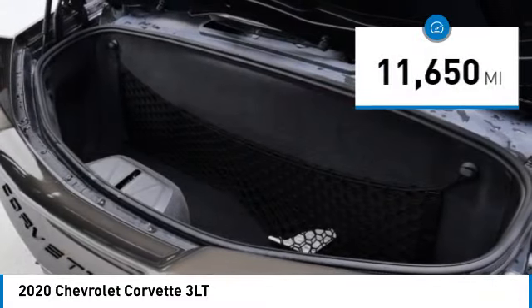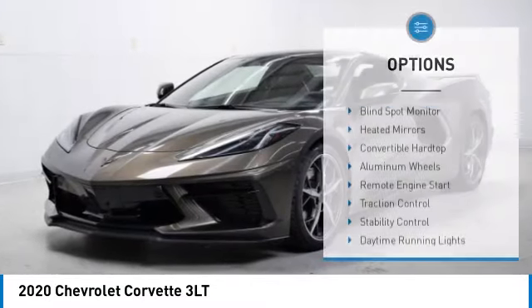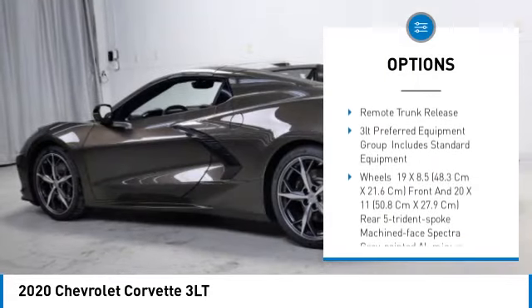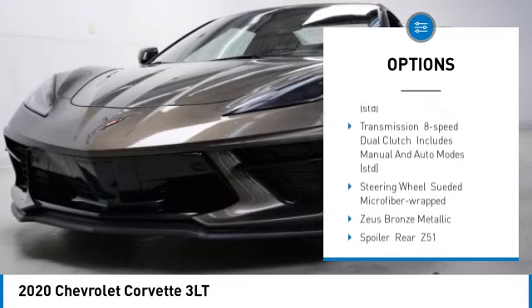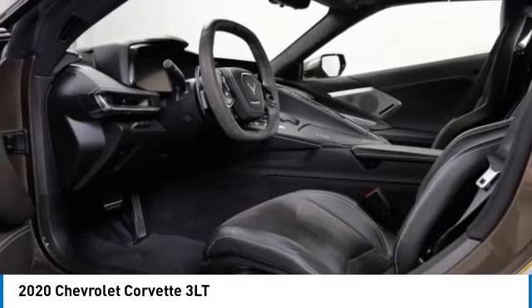This vehicle has less than 15,000 miles. Here are some of this vehicle's great options: blind spot monitor, heated mirrors, convertible hardtop, aluminum wheels, remote engine start, traction control, stability control, daytime running lights, driver illuminated vanity mirror, remote trunk release.